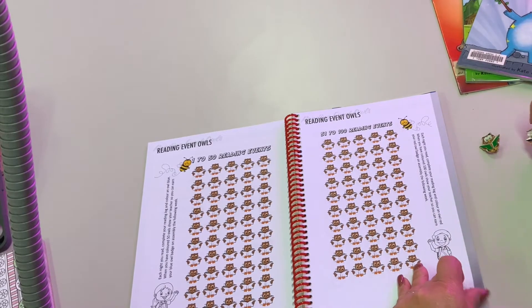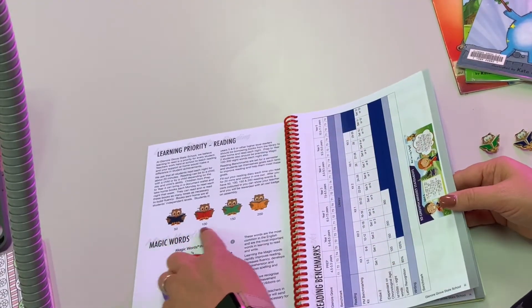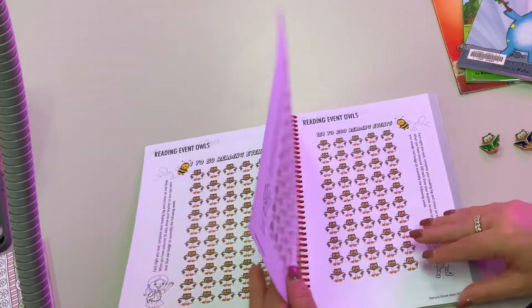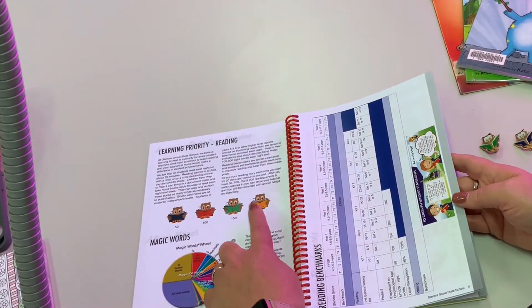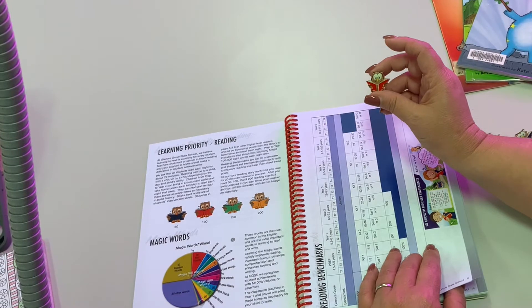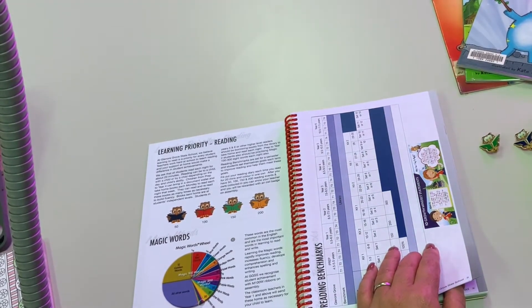We have four different owls that you can earn as you move through the year, so if you read every night by the end of the year you will have earned your 200 owl — the golden owl. Here's what our reading badges look like: you can put these on your hat, wear them on your uniform shirt, or keep them somewhere really special at home.